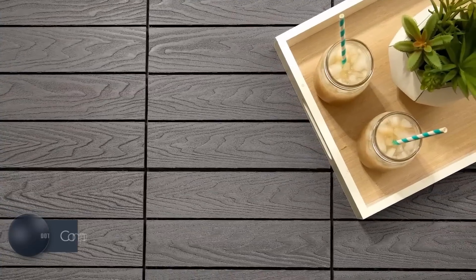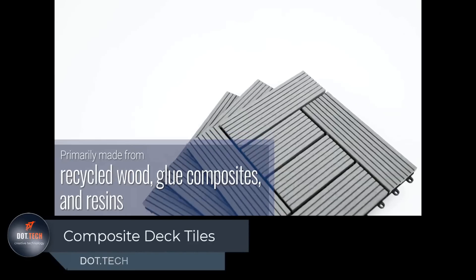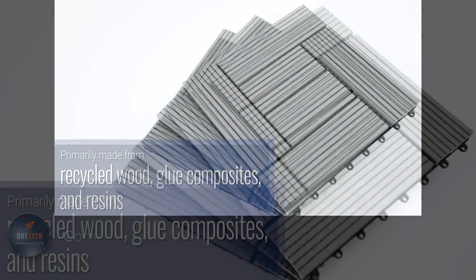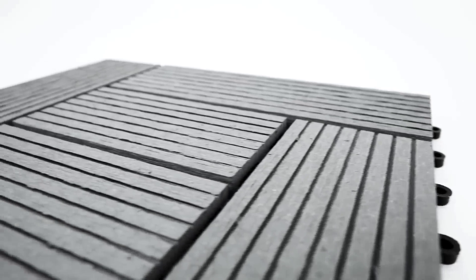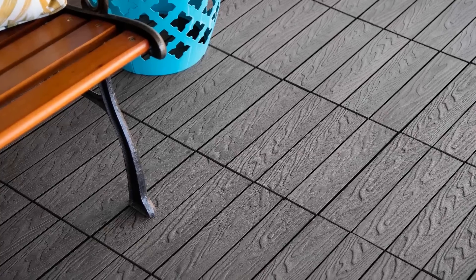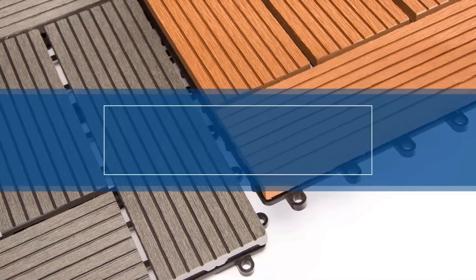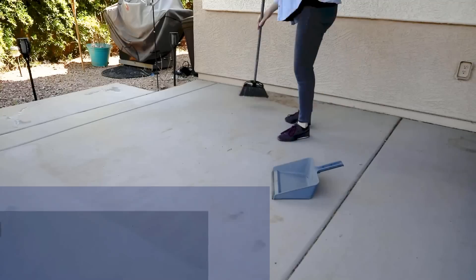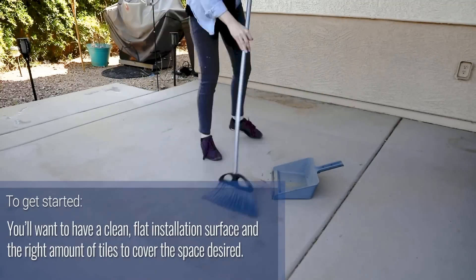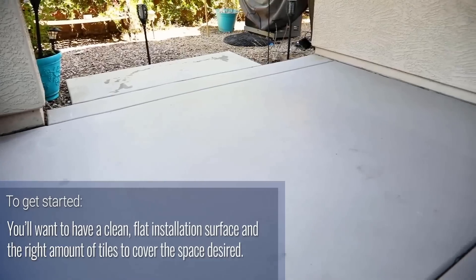If you're looking for a stylish and durable alternative to traditional wood or concrete decking, look no further than composite deck tiles. These tiles are made from a blend of recycled wood and glue, which gives them the strength to withstand the elements and resist rot, mold, and insect damage. The easy installation process is a key advantage, as they snap together using a simple peg-and-loop method. Their lightweight design allows for hassle-free installation without the need for professional assistance.